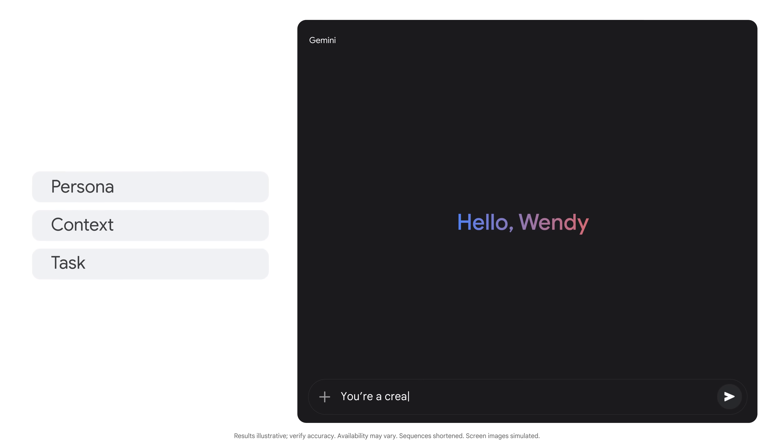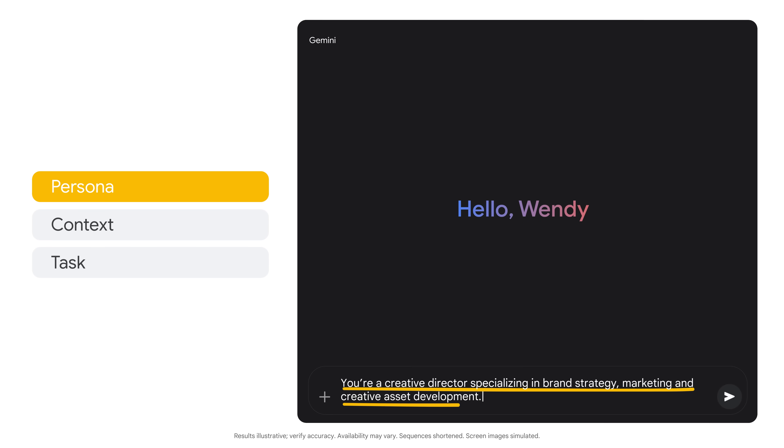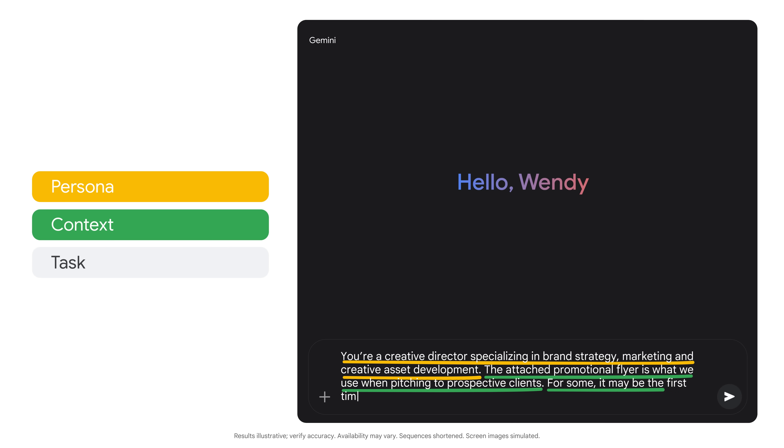We'll give Gemini a persona and ask for feedback on a promotional flyer. You're a creative director specializing in brand strategy, marketing, and creative asset development. The attached promotional flyer is what we use when pitching to prospective clients. Now I'll give it a bit more detail about the audience and my goals. For some, it may be the first time they get information about our services.